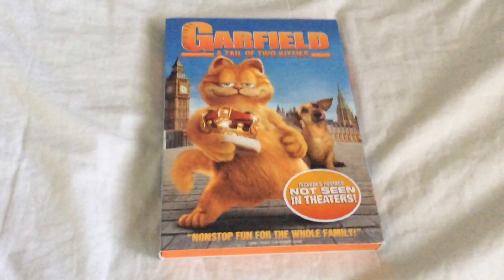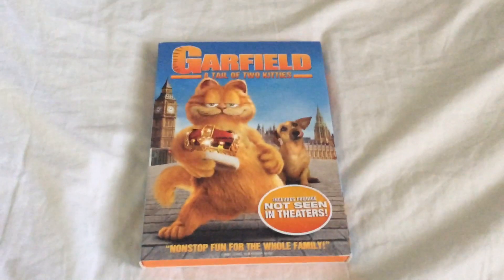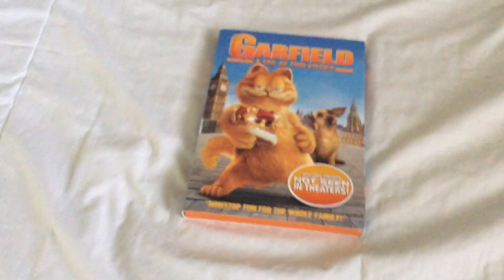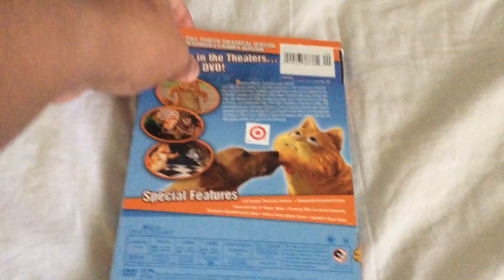And the next one is from 2006, and that is Garfield: A Tale of Two Kitties. And this looks like it's brand new. It's got the Target sticker on here, so this DVD came from Target.